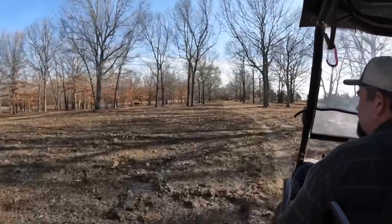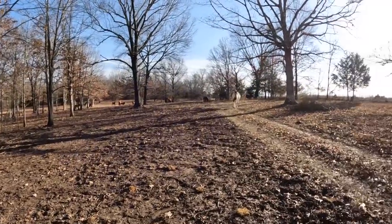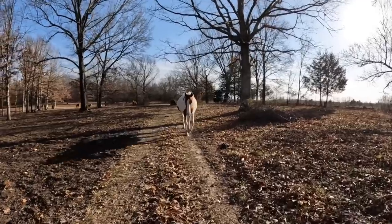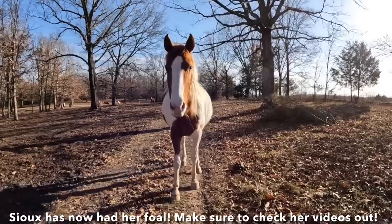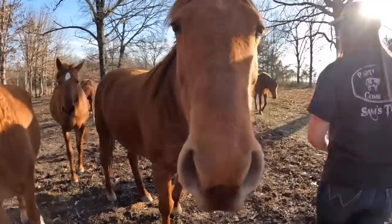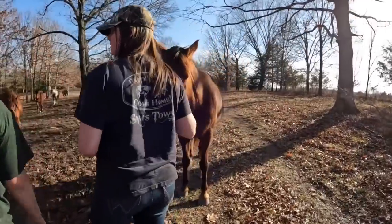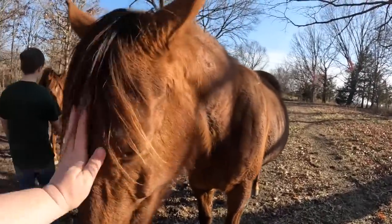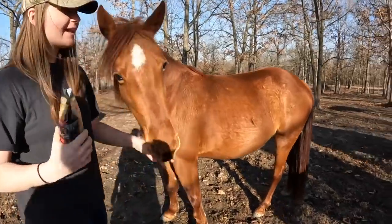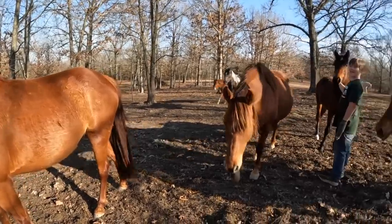A couple of weeks later we went out there for a visit and took the camera so you could see them and see how everybody is doing. You're getting so big — look at that baby belly. Hi Sonny, hi Jesse. Look at that big old baby belly on Ozark — she's so tiny pregnant with that tiny baby belly, and she came right up to you.